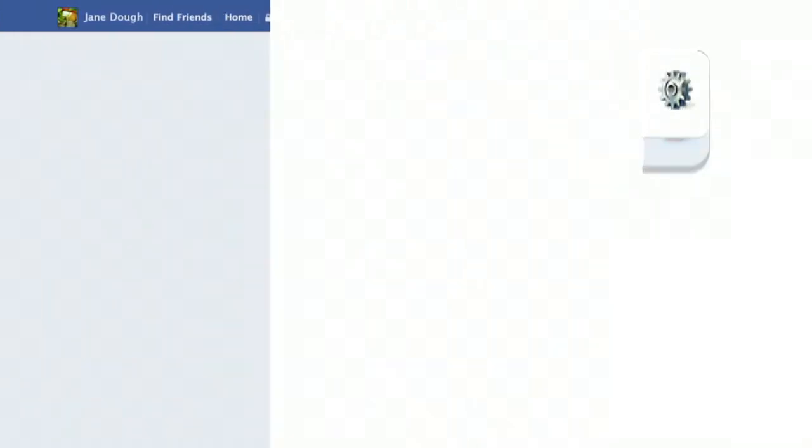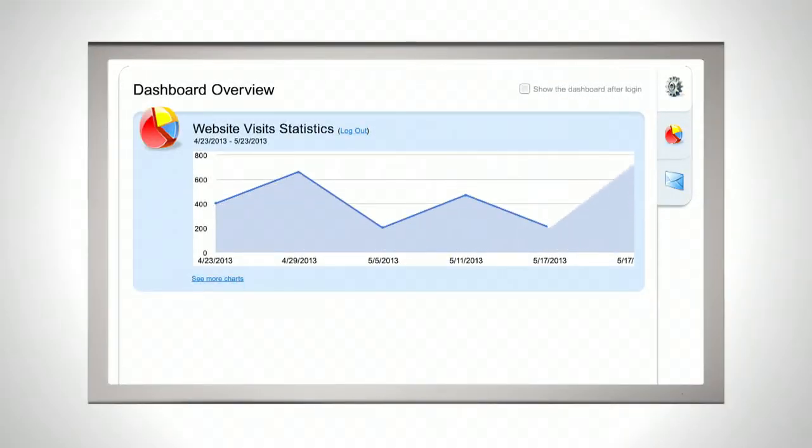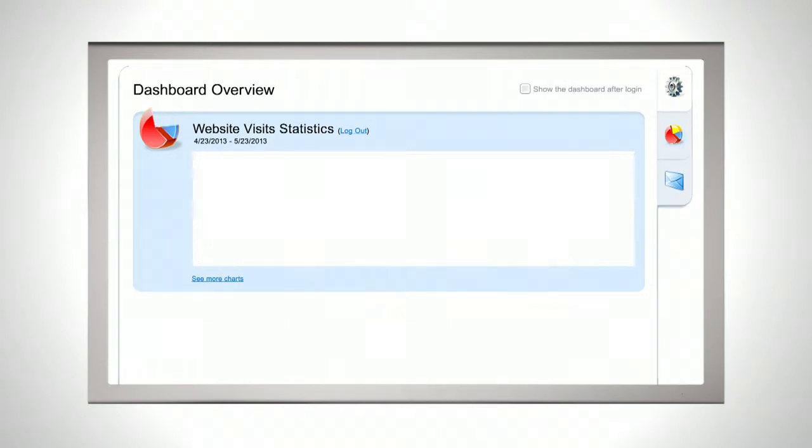Fine-tune website keywords for better search results and monitor activity including web traffic, discussions, and online store sales right on your website dashboard.